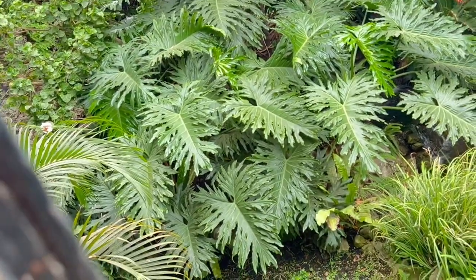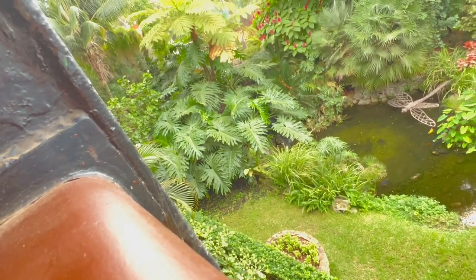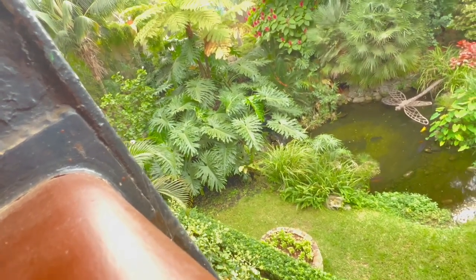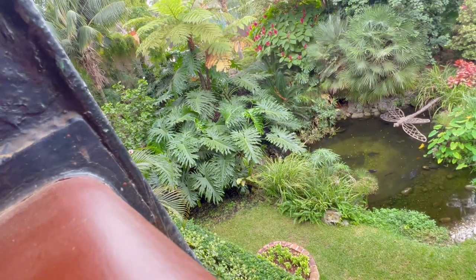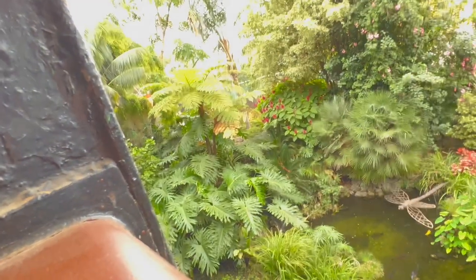It's a philodendron hope, I believe — that's the one that has those leaves. You got it in frame — good job! Be careful, I'm nervous about my phone falling. Hold it with both hands, hold it with both hands.